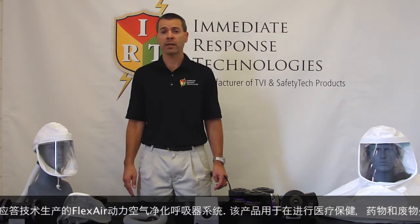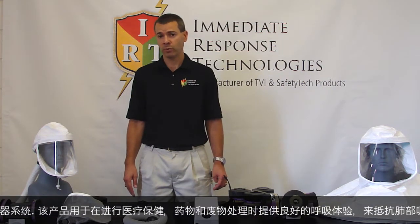This product was designed to provide enhanced respiratory protection against particulates, organic vapors, acid gases, formaldehyde, and ammonia, for applications such as healthcare, pharmaceuticals, and waste removal.